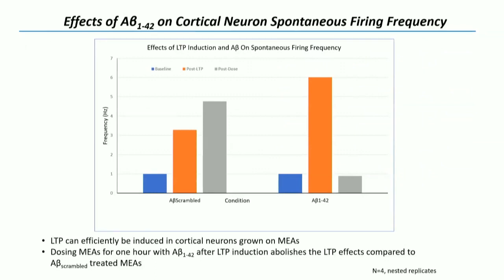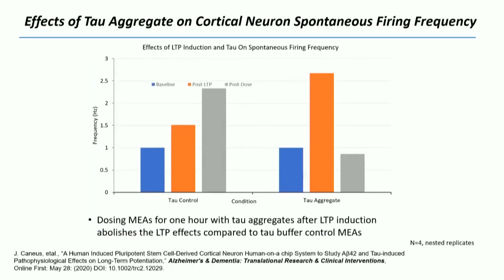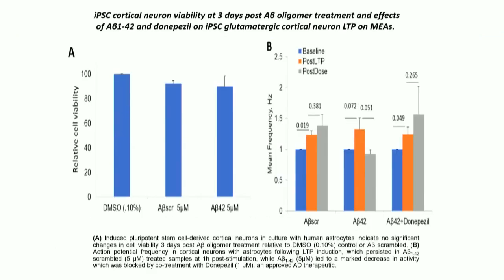Looking at that data, you can see the A-beta scrambled control — you can maintain long-term potentiation — but the A-beta oligomers abolish that when you treat in the systems. The same thing with tau oligomers: you can maintain LTP with the control and it's abolished. One important thing we've been able to show is that viability is not affected when you hit it with the oligomers — so we're not killing the cells. That's very important if we want to try to relate this data to a clinical trial.